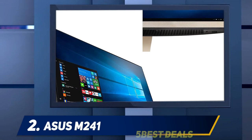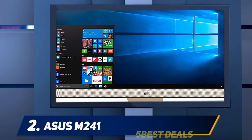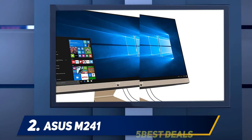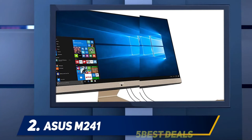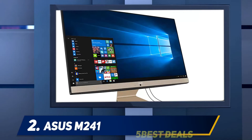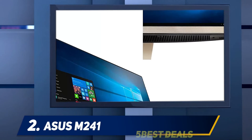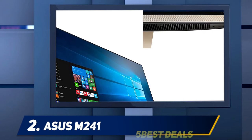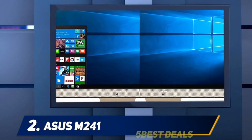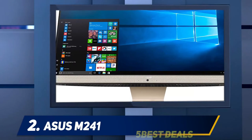Coming in at number two: the ASUS M241. You may have started shopping for an all-in-one desktop with Apple's iMac before quickly determining it doesn't fit your budget — after all, the cheapest iMac costs $1,099 and that's for the small 21.5-inch model. A good fallback option is the HP Pavilion 24 all-in-one, which won an Editor's Choice award last year and delivers an attractive design and 24-inch display for around $700. But if even that sum is too large, the ASUS M241 is a very good bet — a Windows 10-based iMac-alike that rings in at $639 on Amazon.